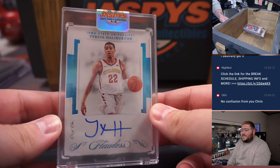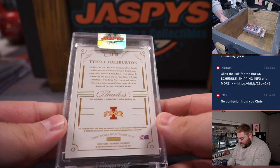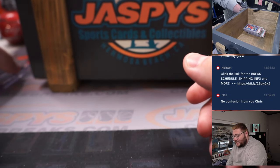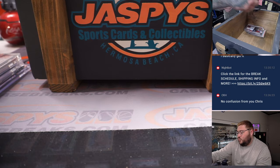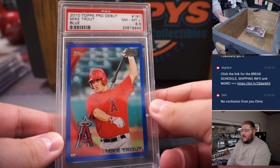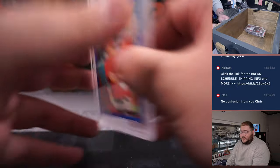From Flawless Collegiate, one-of-one Tyrese Halliburton — the new $260 million man for the Indiana Pacers. That's a 2022 rookie auto, one-of-one on the Howie rookie auto, Iowa State University edition. Next up — what a graded card — 2010 Topps Pro Debut Mike Trout Blue, PSA 8.5, number 37 to 259. Very, very nice.